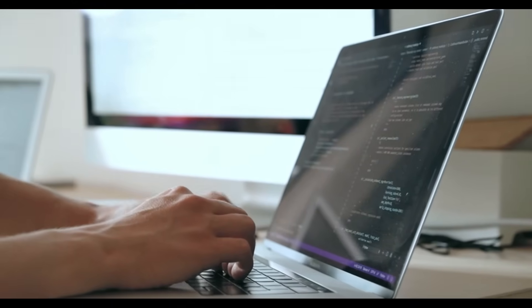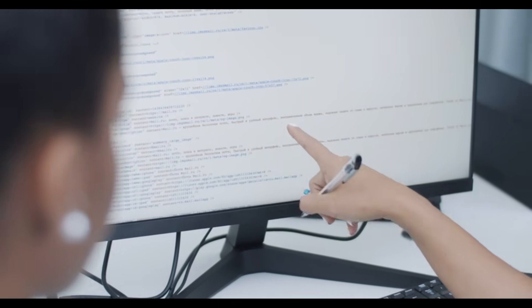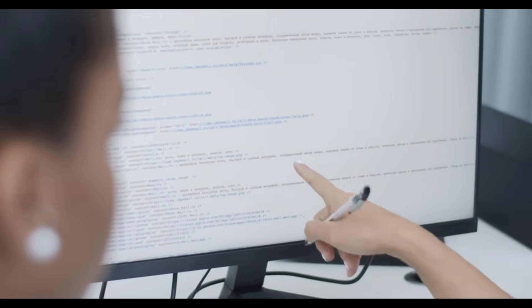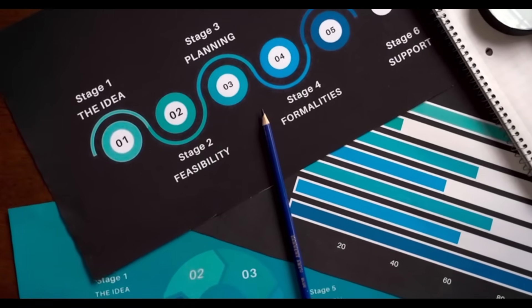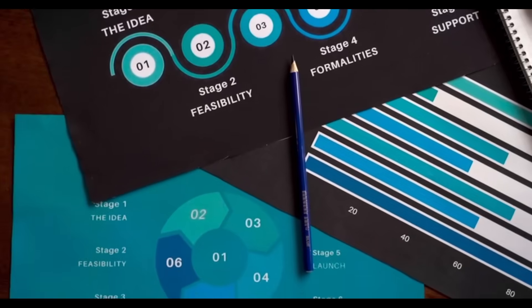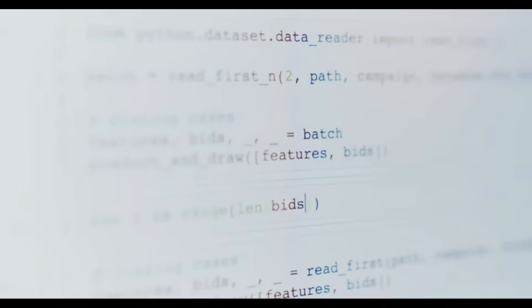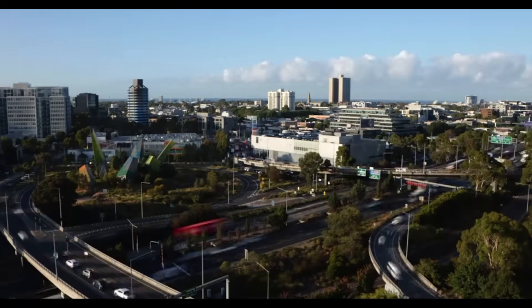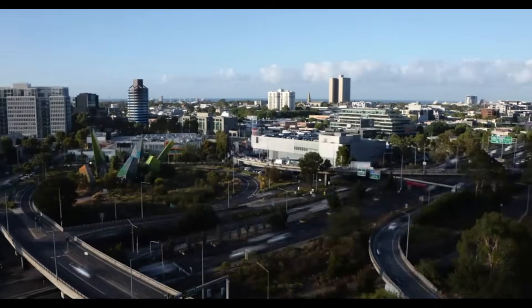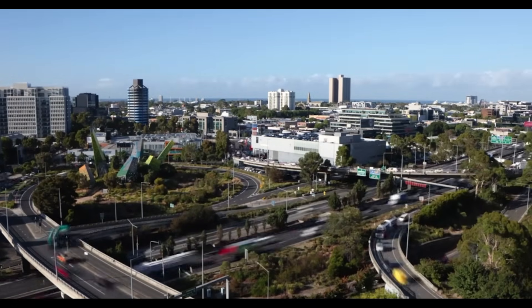As a starting point, Prime Intellect released a reference implementation and tutorials to guide newcomers. The reference code covers typical patterns like federated optimization, secure aggregation, and token reward flows. Tutorials show how to build decentralized sentiment analysis for distributed social media feeds, mesh-based traffic prediction for smart cities, and privacy-preserving health diagnostics. Each tutorial walks you through setup, code snippets, and best practices, making it easier to adopt decentralized workflows.